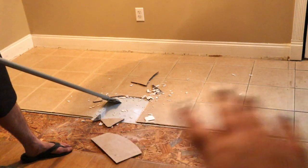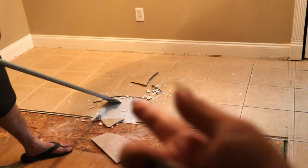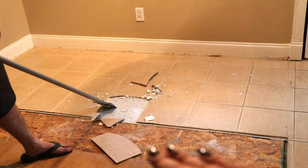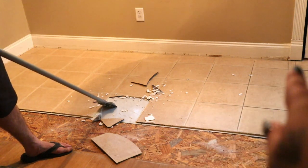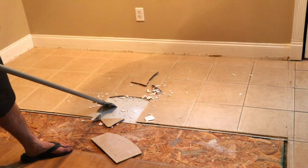Husband is removing this beige ugly tile. There is another layer of tile underneath that I like, but it's damaged and cracked. So he's taking this top layer off to make it level with the plywood and also so our door will have clearance — with two layers it was kind of iffy. Smash away, honey.